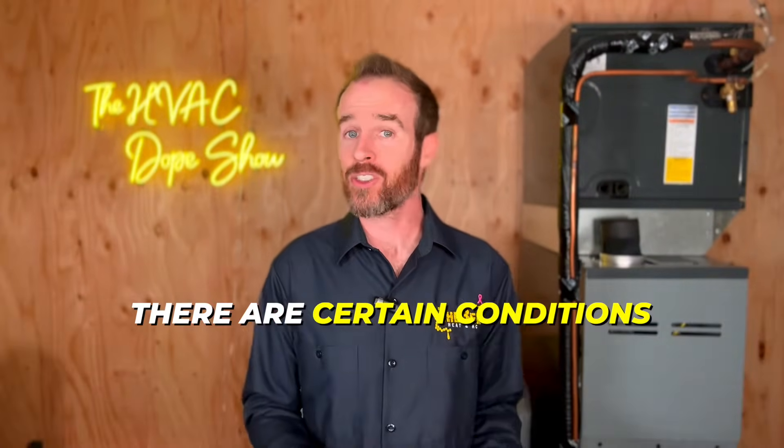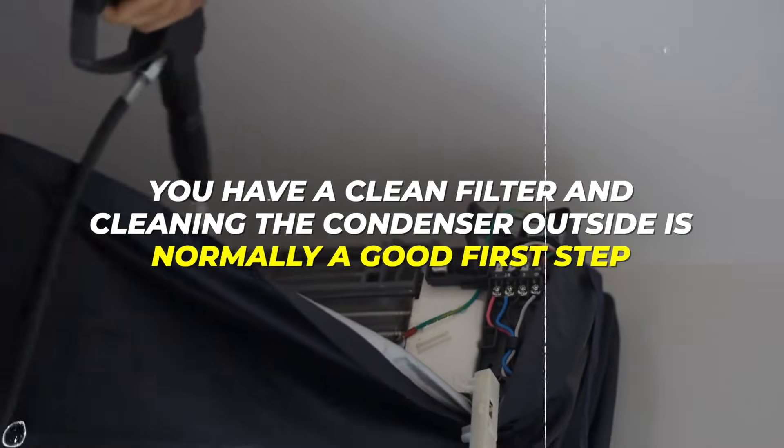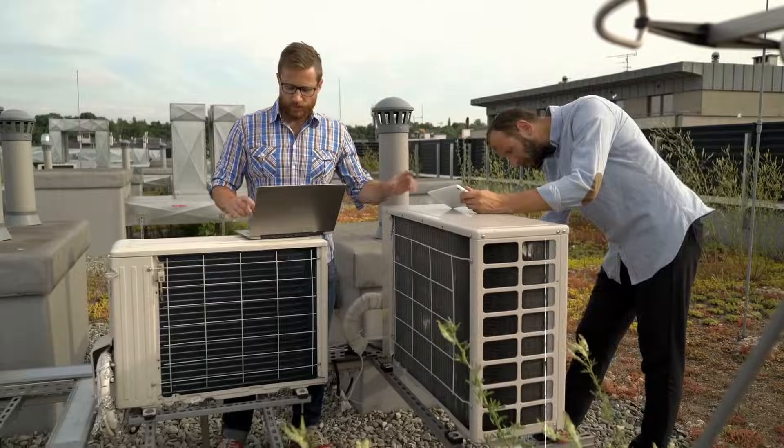There are certain conditions, like a dirty condenser or evaporator coil, that will cause other issues as well — such as your system icing up or not keeping up. These airflow issues often mimic the symptoms of an overcharged or undercharged system. So making sure you have a clean filter and cleaning the condenser outside is normally a good first step. And if your system isn't working, call a technician so they can get to the bottom of it.